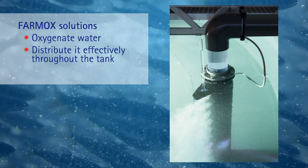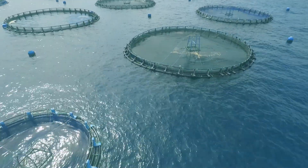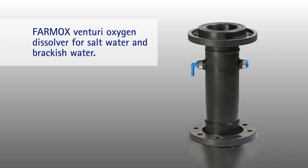Plus, our solutions regulate the dosage for smooth and reliable operation. Messer offers solutions for saltwater, brackish water, and freshwater. The Farmox Low Pressure Venturi Oxygen Dissolver works with saltwater and brackish water.